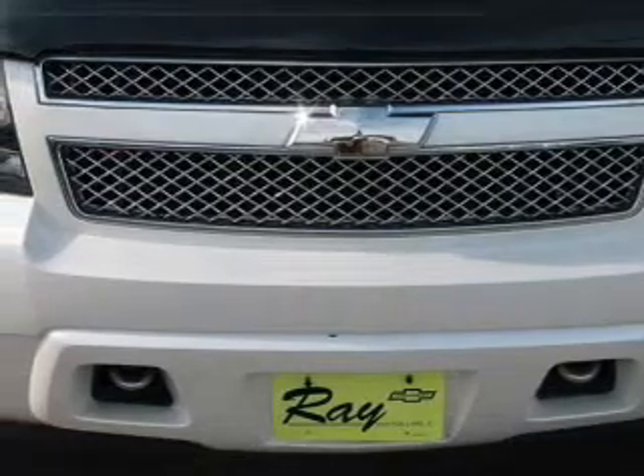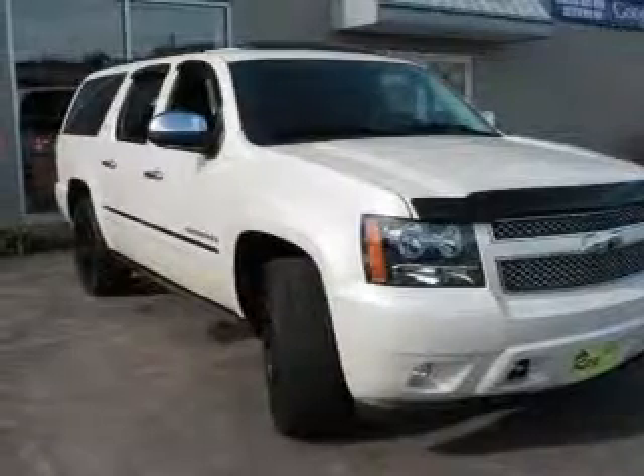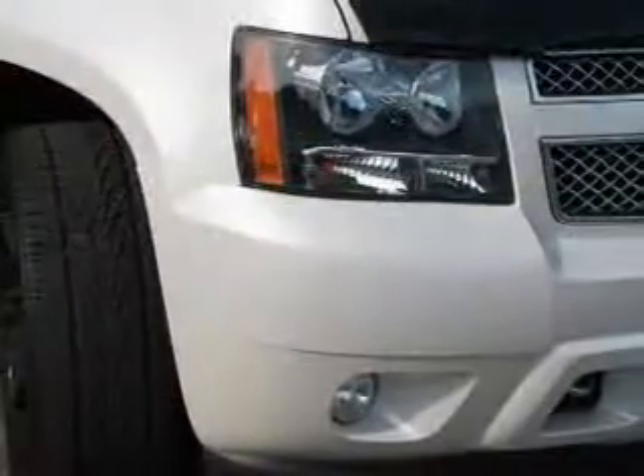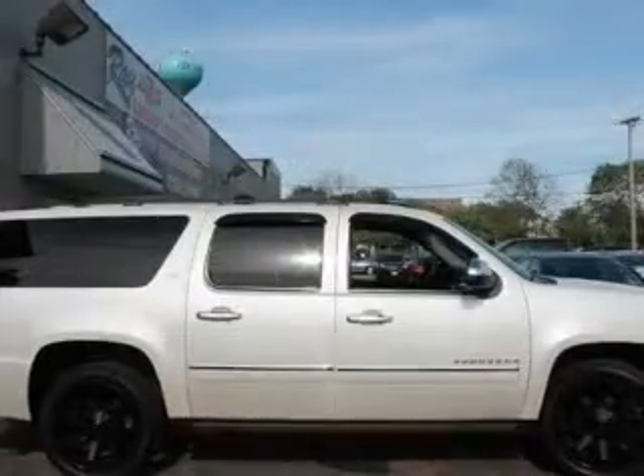Savor your listening experience with the premium sound system. You will appreciate the safety feature of anti-lock brakes. Heated seats come for you on cold winter days — enjoy the comfort of dual temperature controls. Pamper yourself with memory settings.